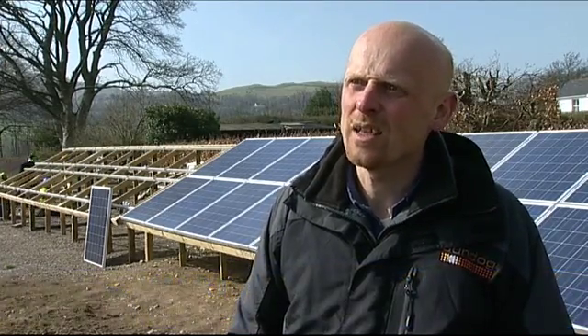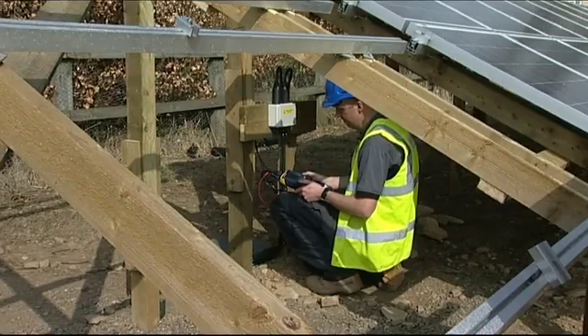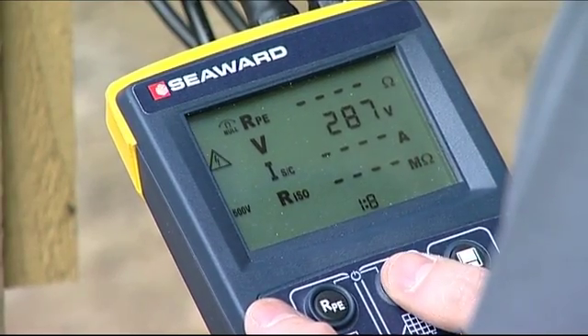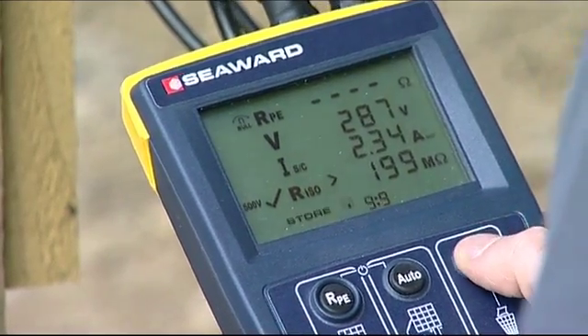Installers are installing systems day in day out around the country, and at the moment they have to take three bits of test gear to every system to test it. What the PV100 does is replace those three bits of equipment. It's simple, it's safe, and it ensures the quality associated with an installation is maintained. It makes sure that the customer has the confidence that his installation has been tested to the appropriate standards — a win-win solution all round.